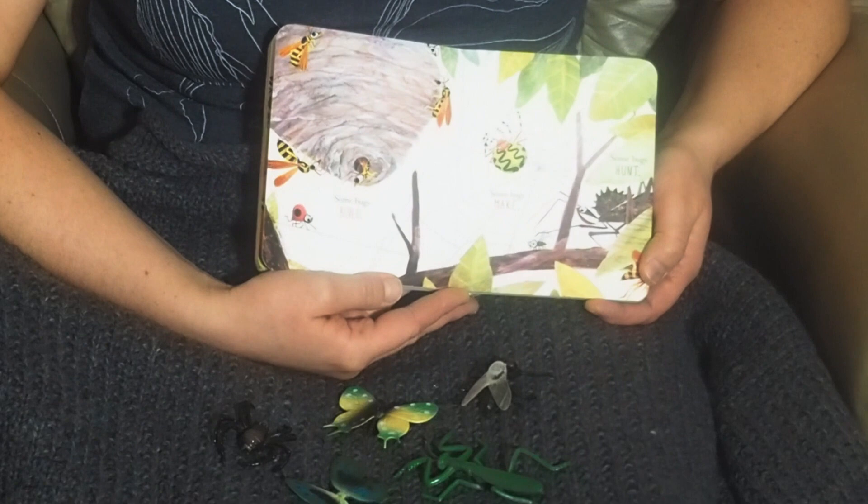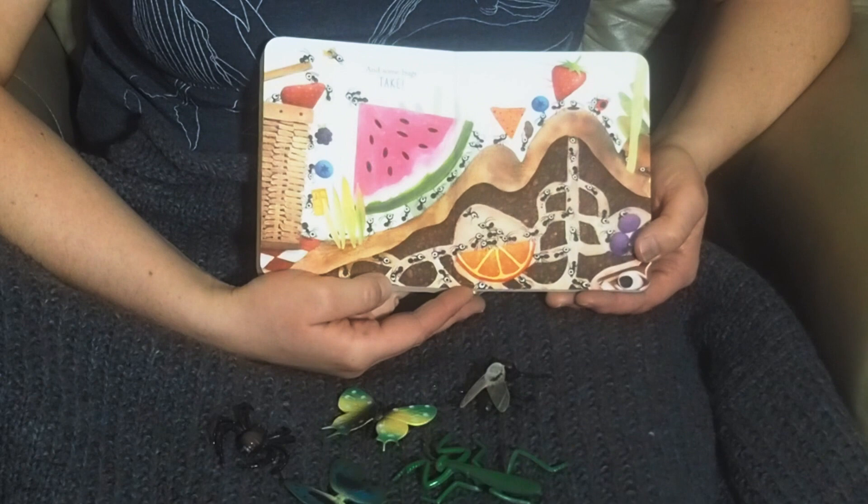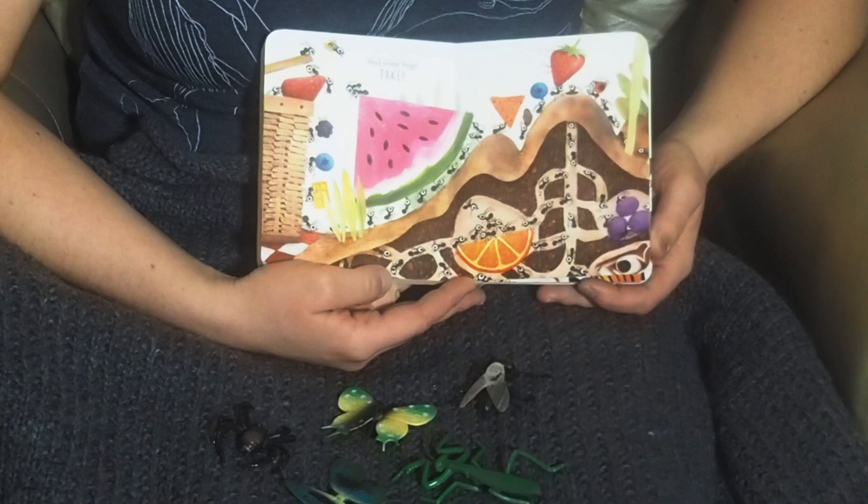Some bugs build. Some bugs make. Some bugs hunt. And some bugs take. Look at all these goodies — these berries, watermelon, chips, even a ladybug, grapes, oranges. This page my kids like the best.